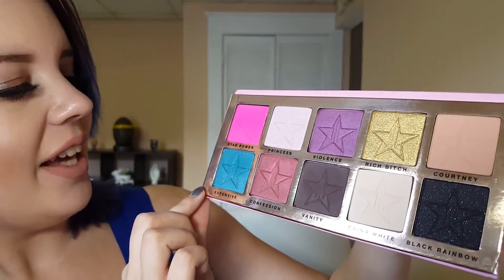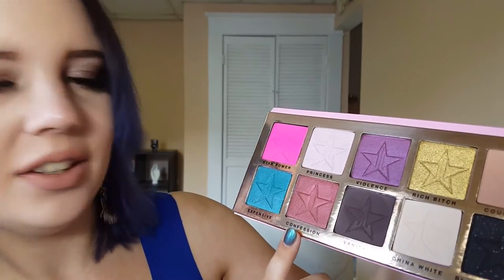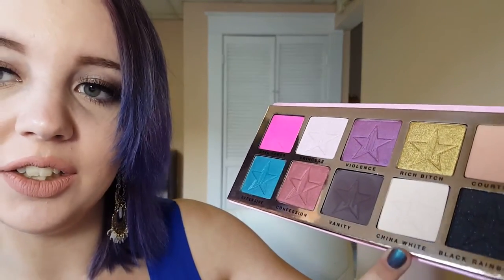I'm going to go over each shade because they're all named pretty cool things. So this bright pink is called Star Power, followed by Princess which is a light soft pink, then Violence which is a gorgeous purple color. We have Rich Bitch which is a beautiful gold — I'm really excited to try this one. We have Courtney which is a soft beige neutral, and then Expensive which is a pretty blue metallic shimmery color.